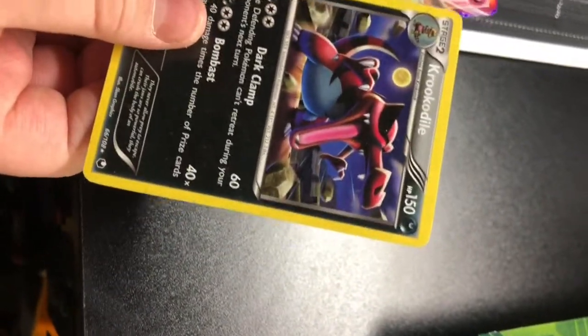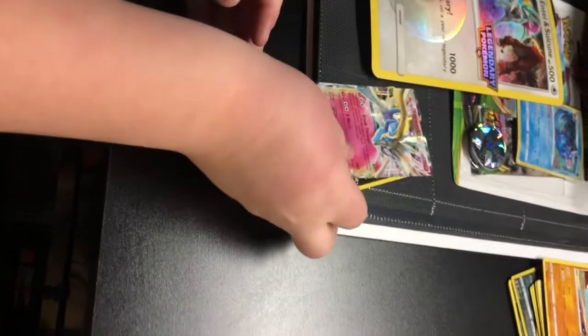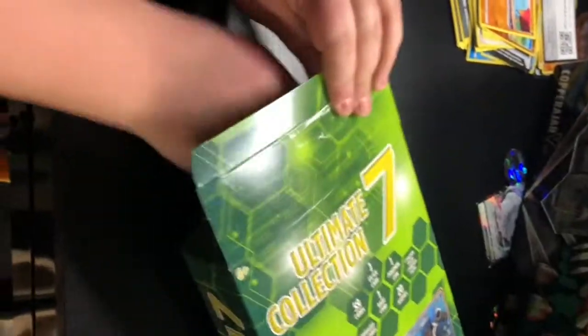Another one — an Exernius EX, a crocodile. That's pretty good. Now let's pull everything else out from here. You get a book — Breaking Point. I guess we'll open up this book.